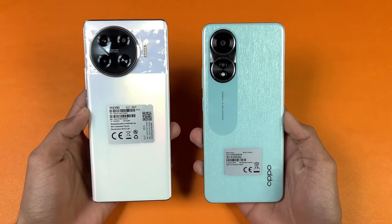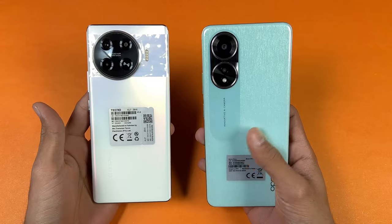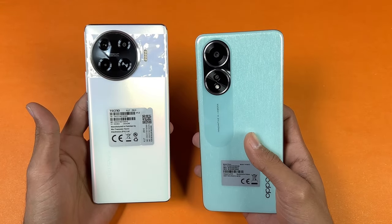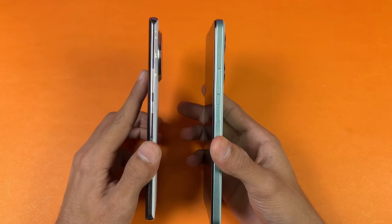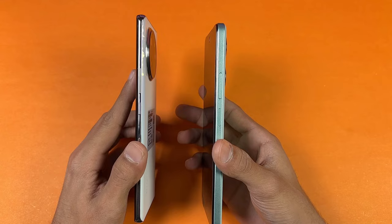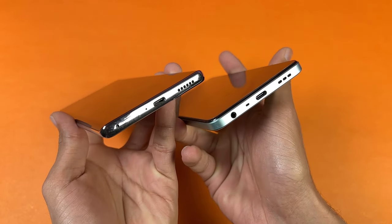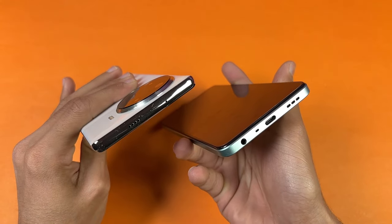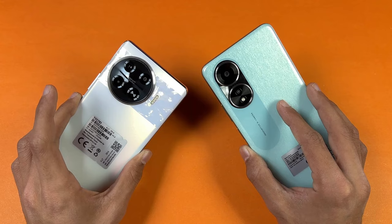The back on both phones is made up of plastic. On the Tecno we have a matte finish on the back, while on the Oppo we have a glossy finish, although you can't see any fingerprints on the back. The frame is also made up of plastic — completely flat on the Oppo, while on the Tecno we have a rounded frame. On the bottom we have USB-C with a headphone jack, though the headphone jack is not available on the Tecno Spark 20 Pro Plus. Both phones also have a stereo speaker.